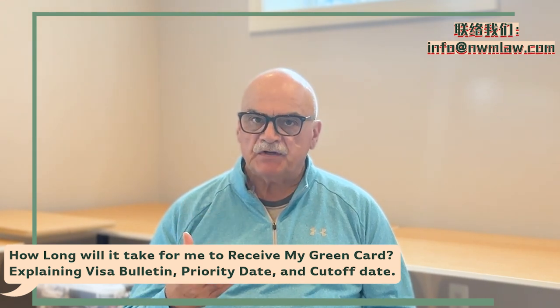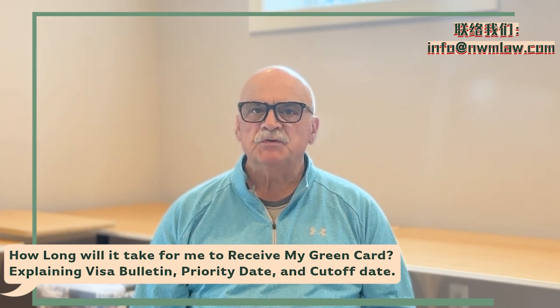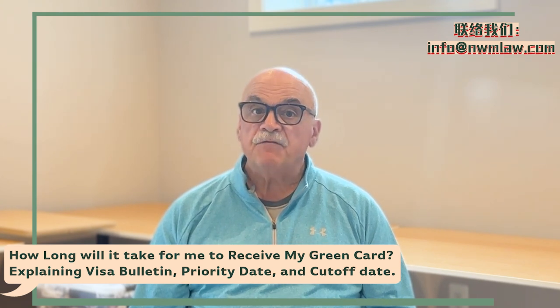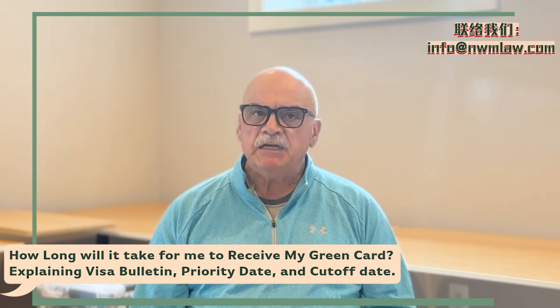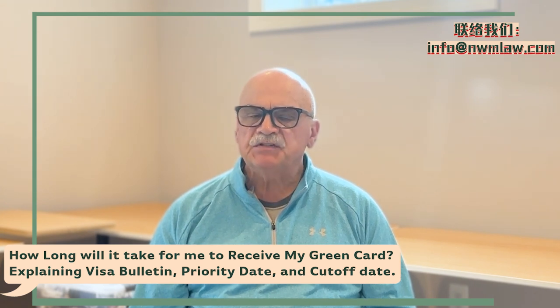The visa bulletin is used to determine when a visa number becomes available for an individual who is seeking to become a lawful permanent resident — in other words, a green card holder in the United States. It includes different categories like family-sponsored and employment-based immigration visas, and shows the progress of visa availability in each category. It also includes so-called filing dates and final action dates.